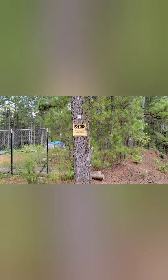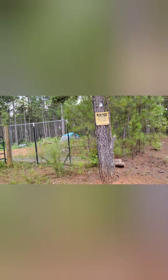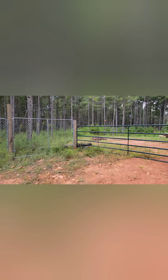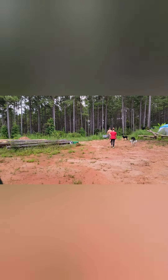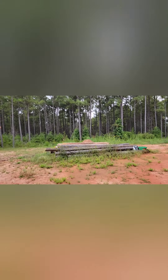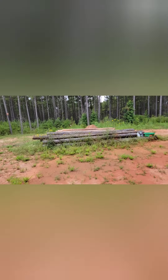We have trespassing signs posted everywhere. We do have more gates here where we've been kind of camping out until we can do more with our property. We have this huge area cleared out here, and this is where we may put another house or barn or something. We got a bunch of logs cut here.